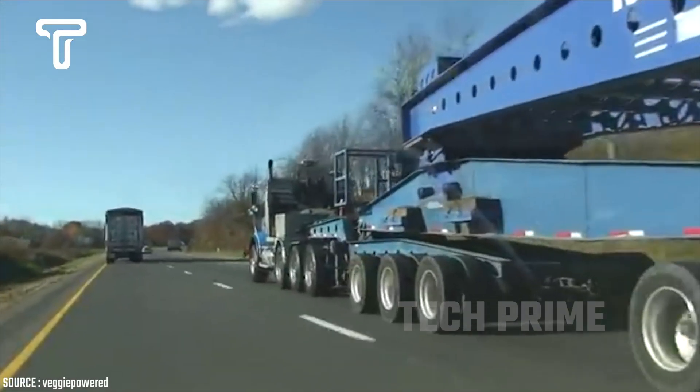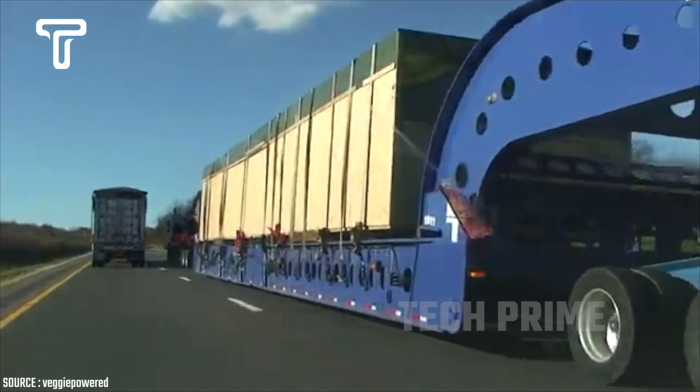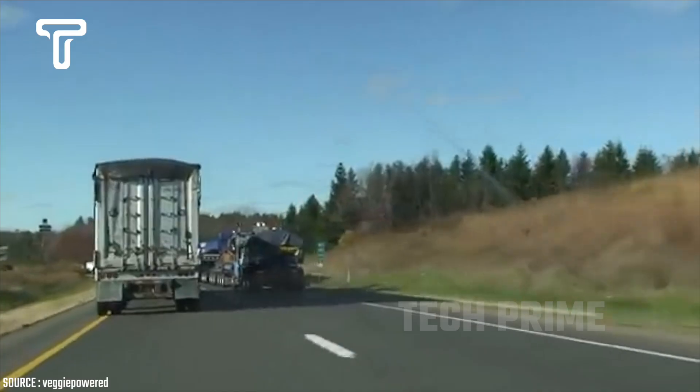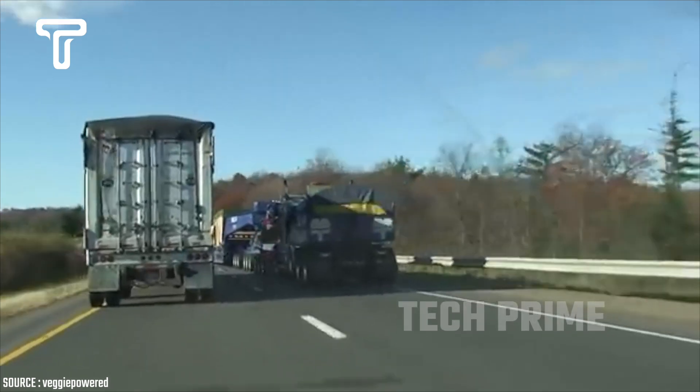This truck appears to be hauling an exceptionally large and heavy load. Because the load is transported via public roads, to ensure safety and security, the truck is escorted by law enforcement officials.